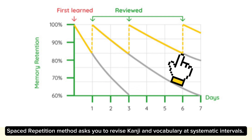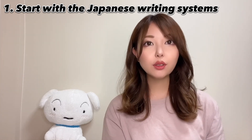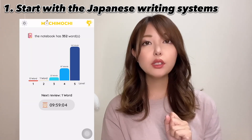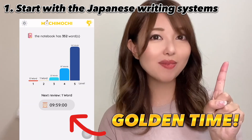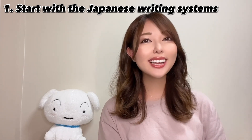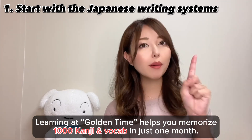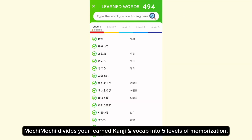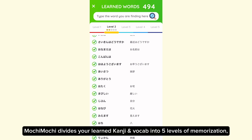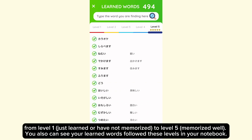The spaced repetition method asks you to revise kanji and vocabulary at systematic intervals. By using the Mochi Mochi app, you don't need to calculate when to review your learned words. After finishing one lesson, Mochi Mochi will calculate the best time to review — called the golden time — by sending you cute notifications. So you just need to wait for Mochi Mochi's notification to memorize kanji effectively. Learning at golden time helps you memorize thousands of kanji and vocab in one month. Based on your learning history, Mochi Mochi divides your learned kanji and vocabulary into five levels of memorization, from level 1 (just learned or not yet memorized) to level 5 (memorized well). You can also see your learned words organized by these levels in your notebook.